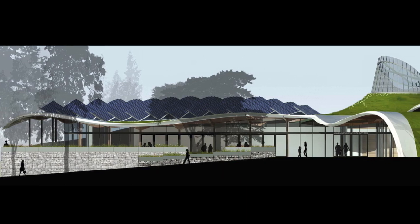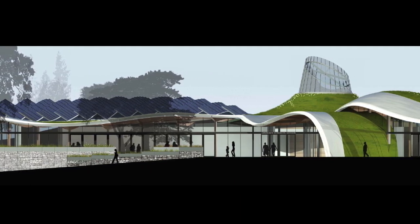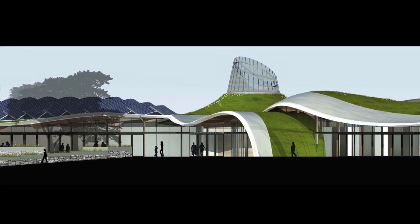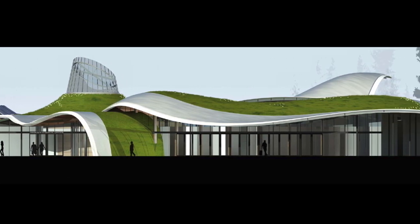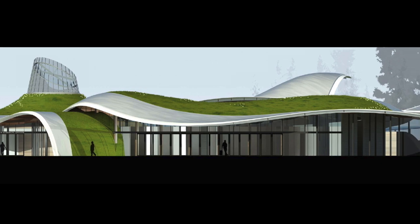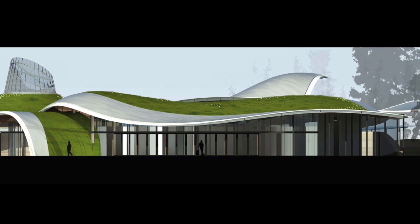Designed by Perkins and Will and Cornelia Oberlander with Sharp and Diamond Landscape Architects, now Connect Landscape Architecture, the dynamic single-story structure includes an innovative prefabricated roof form that appears to float above the building's curved, rammed earth and concrete walls.